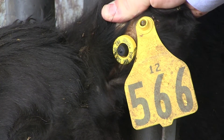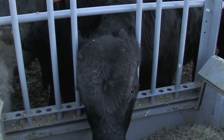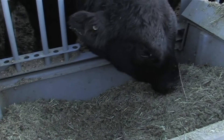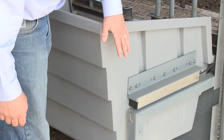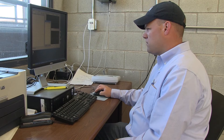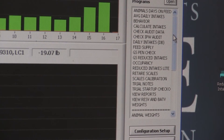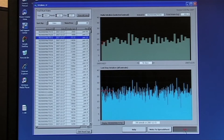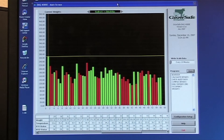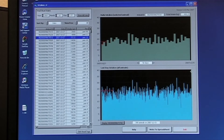Cattle are tagged with RFID ear tags. This allows the GrowSafe feed intake system to gather feed intake data each time an individual animal places its head into the trough. The GrowSafe proprietary RFID antenna is molded directly in each of the troughs, allowing for the collection, measurement, and transmission of feed disappearance data every second. The system is so precise that it samples and records with an unprecedented accuracy of up to 10 grams in resolution, accounting for all changes in trough weight — from losses due to evaporation to gains from rainfall.